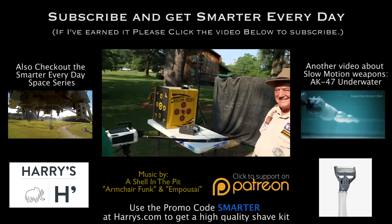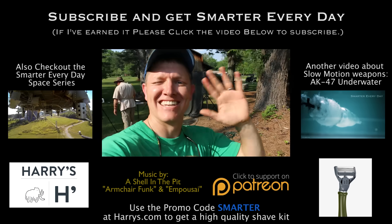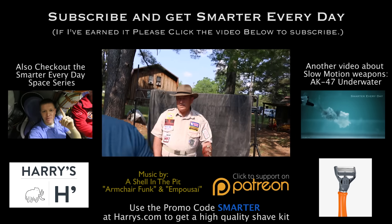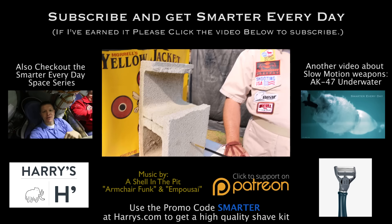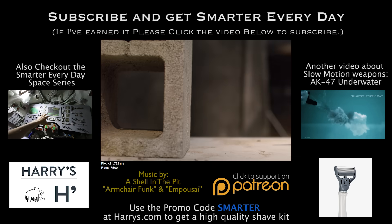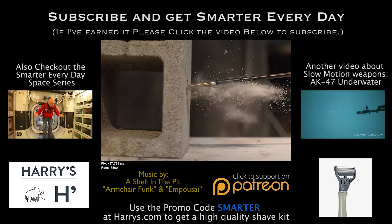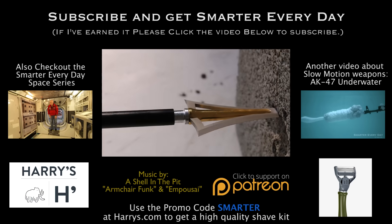Thank you as always, Byron. Byron asks if he can get some Harry's razors too — and he can! I'm Destin, you're getting Smarter Every Day. Byron actually makes his own arrow designs — he designed the head, which is manufactured in Austria. He then performs what he calls a destructive test on it. The arrowhead doesn't break — which is impressive and cool.